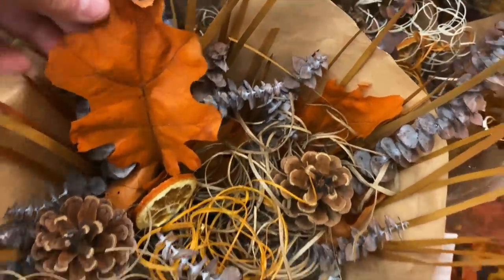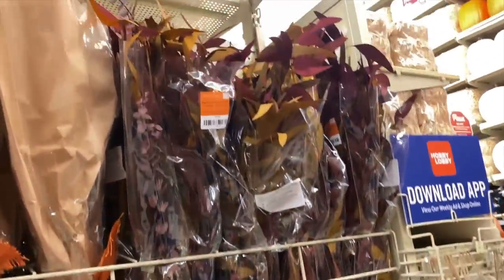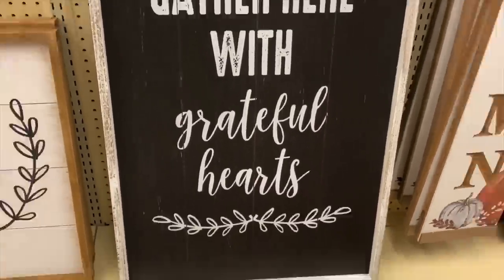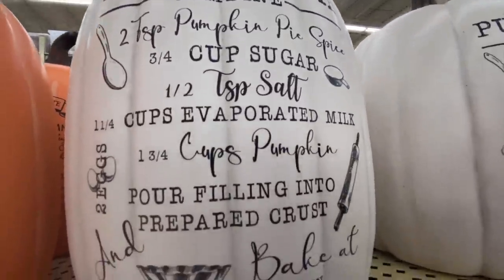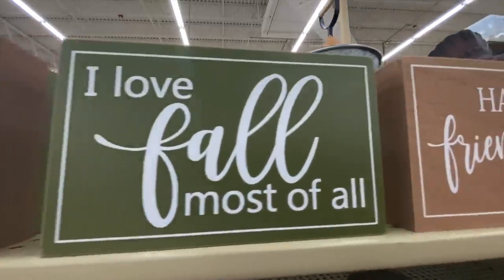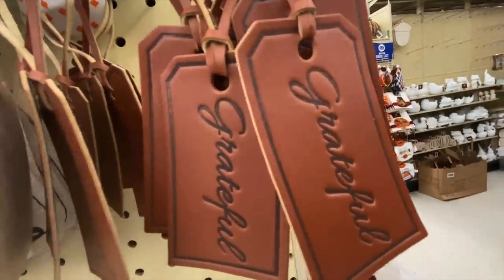These wreaths are super hot this year — everybody's getting those. I came across dried floral picks and I love them — the dried oranges, pine cones, the wispiness of them — I may have to go back. I'm really loving the dried floral arrangements, super cute. Of course they had signs from last year; I wish they'd change them up more, but I found some new ones. These are nice but a little bright for my house. I love this look — it's really hot this year. The little coffee bar sign is cute.